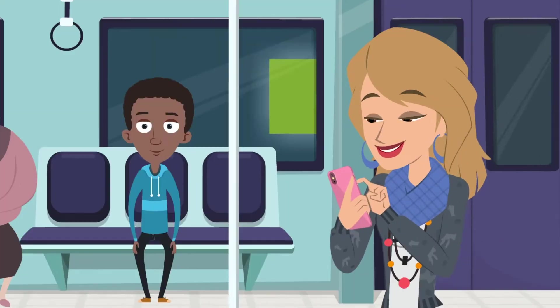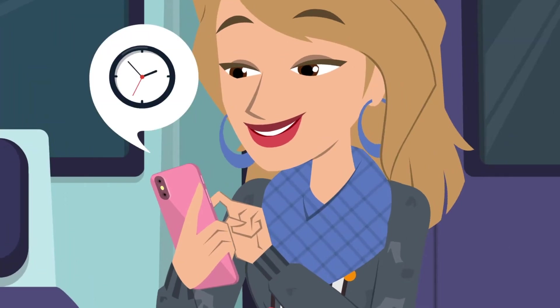The benefit of punching in on a mobile device is also the drawback — employees can clock in from anywhere. This is really effective if you have employees who work from multiple locations, provided that they're honest about where they are when they clock in. Mobile punching factors in at 10% of all time theft, so make sure you only offer this feature to employees you really trust.